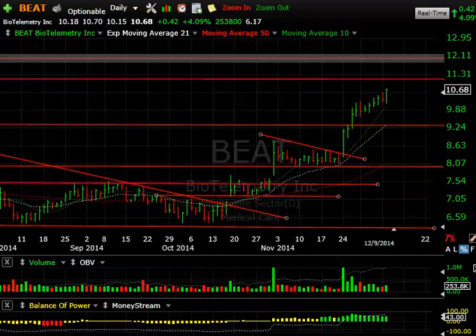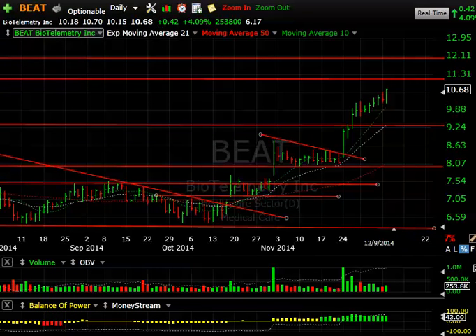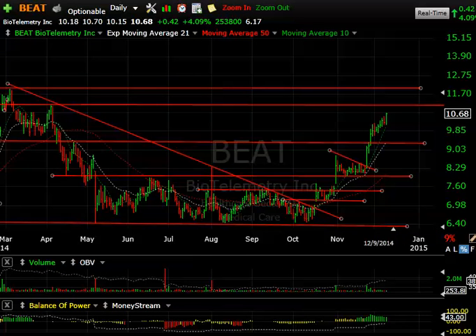BEAT — we had an $11-12 target zone and hit 10.70 today, closing at 10.68, up 42 cents or 4%. Volume was fine — not exceptionally heavy but not bad. You can see this base breakout wedge and explosive move — very nice — from about the $8 range up to nearly $11. That'll be our swing trade target if we can get it up there.